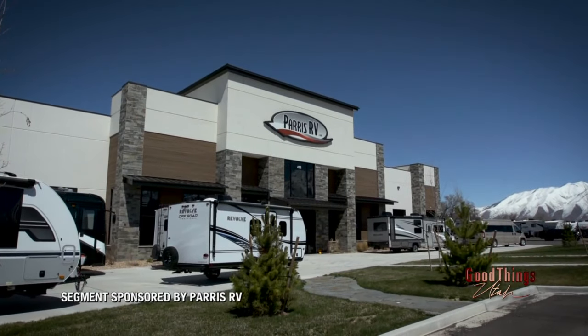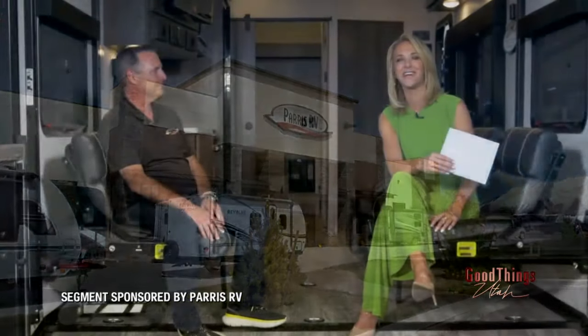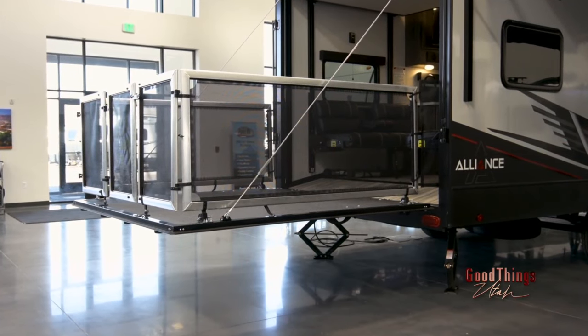Brett Paris and I have the best seat in the house here in Payson at Paris RV. This is one of the four locations, and for this sponsored interview we are sitting in a toy hauler where the ramp just comes down in the back. You can put your kids here, your dog here.